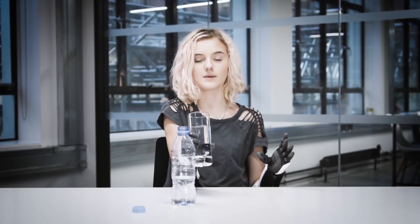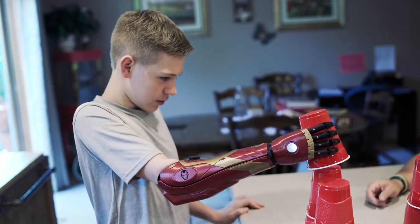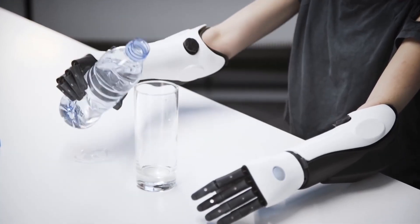With each hero arm custom-made, you can unleash your inner superhero and flaunt different designs. Brace yourself for a game-changing wearable, crafted by real superheroes, that grants invaluable lower arm mobility to its users.